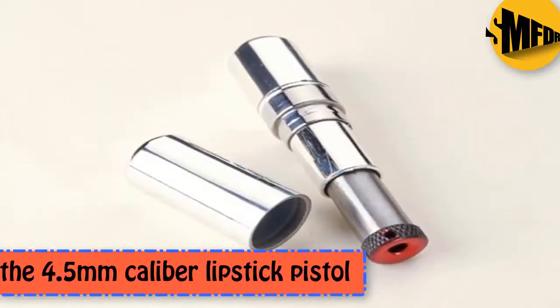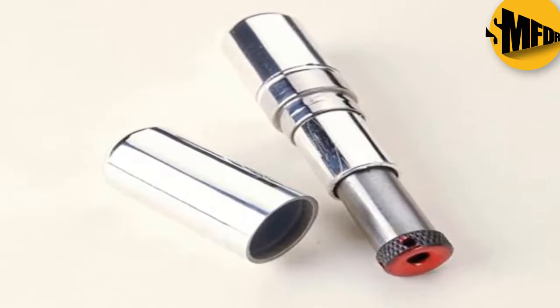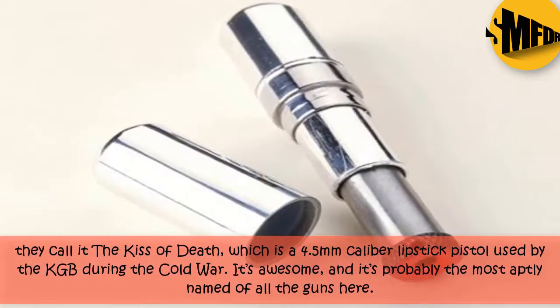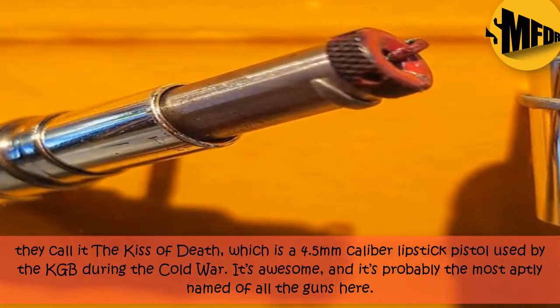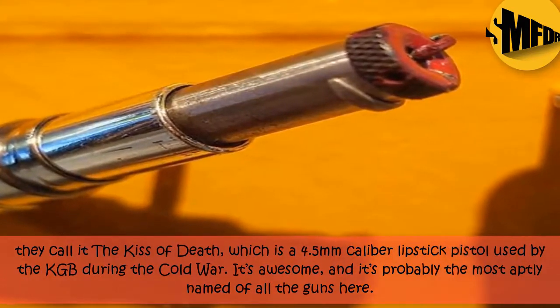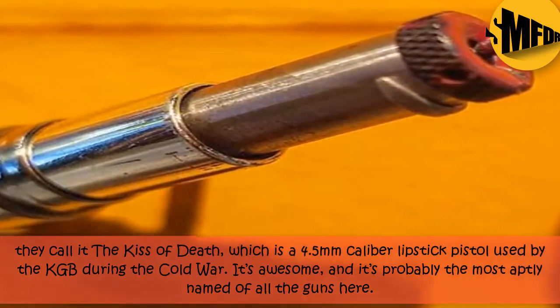The 4.5 millimeters Calibri Lipstick Pistol. They call it the Kiss of Death, which is a 4.5 millimeters Calibri Lipstick Pistol used by the KGB during the Cold War. It's awesome, and it's probably the most aptly named of all the guns here.